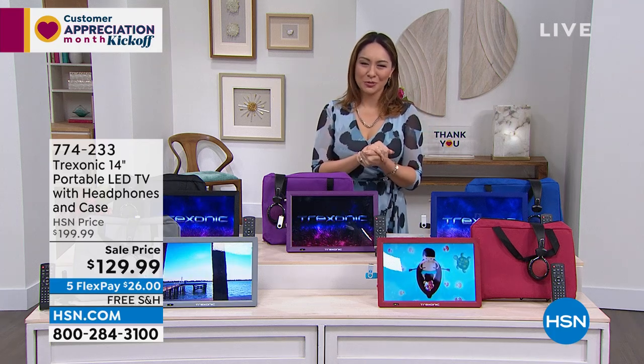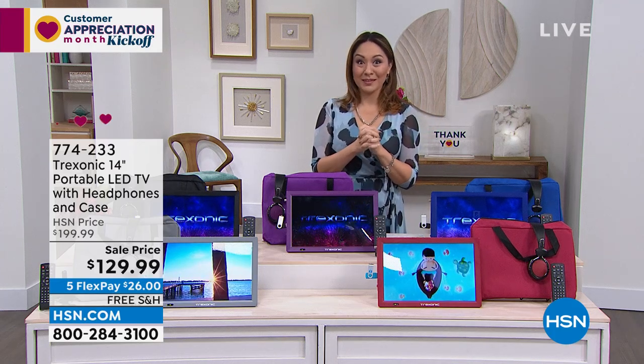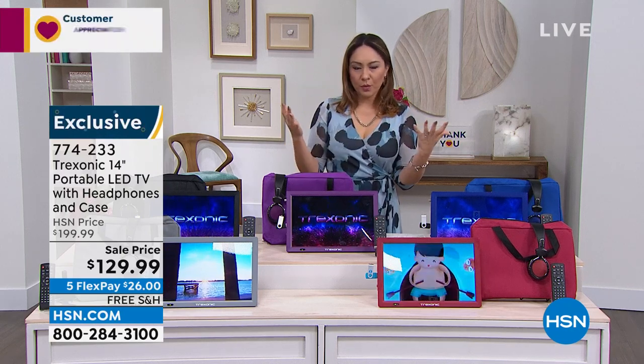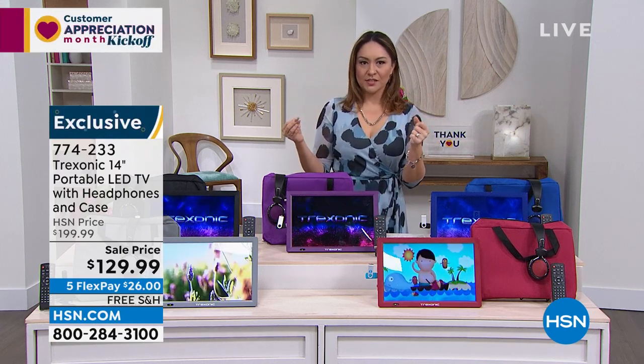We are doing a huge customer appreciation two hours tonight, and man, oh man, we've had a little bit of everything. I'm going to talk about Treksonic, which is the number one portable TV brand that we have here at HSN.